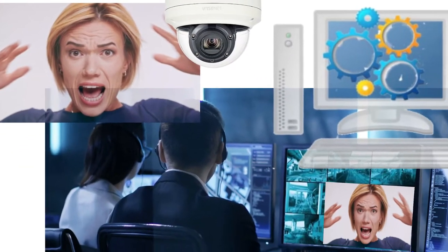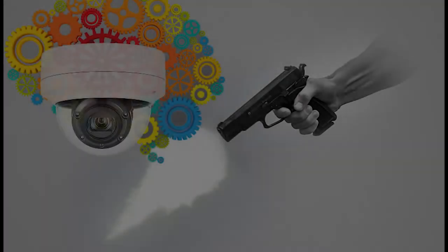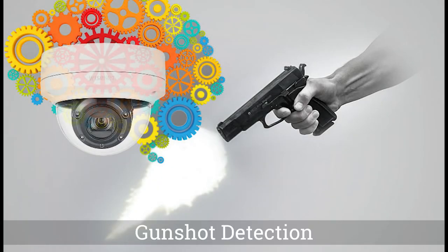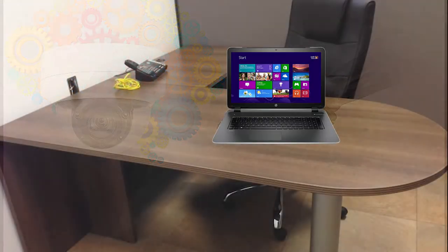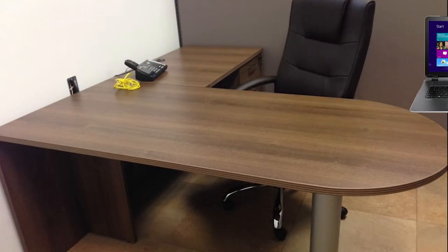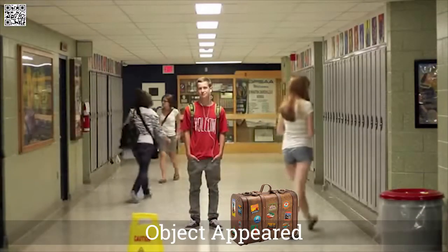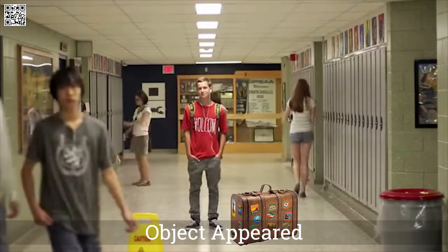The latest IP camera systems provide immediate notifications of dangerous situations. A gunshot can be detected so you can react in real time. Smart cameras can notify the security center if a laptop is removed from a desk, or even tell the guard that an unattended package has been left in the hallway.